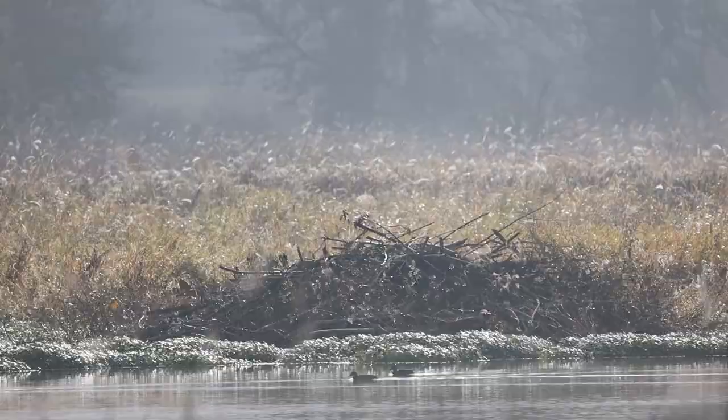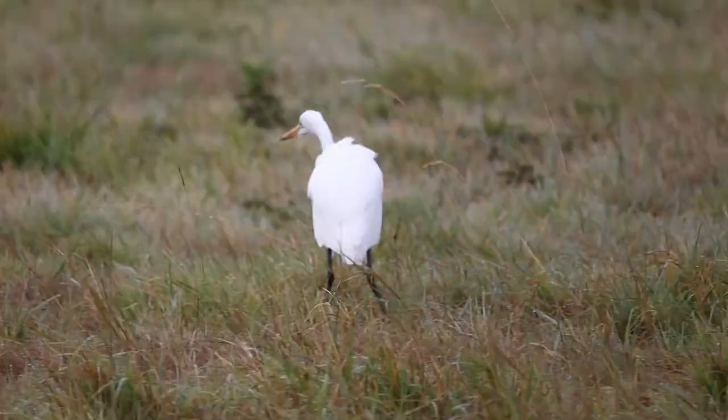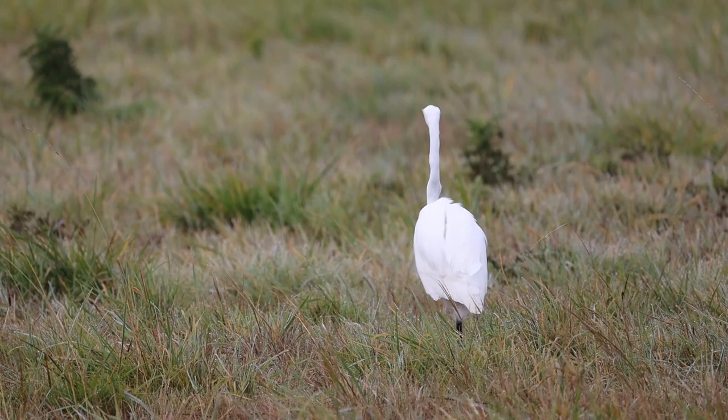It's an egret, here at Ridgefield Wildlife Refuge. When it comes to wildlife photography, you're not guaranteed to get anything — but you never know what you might get.